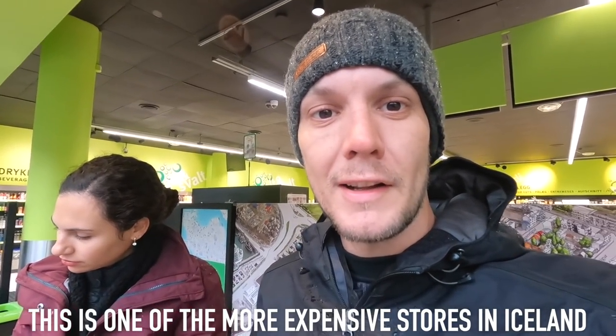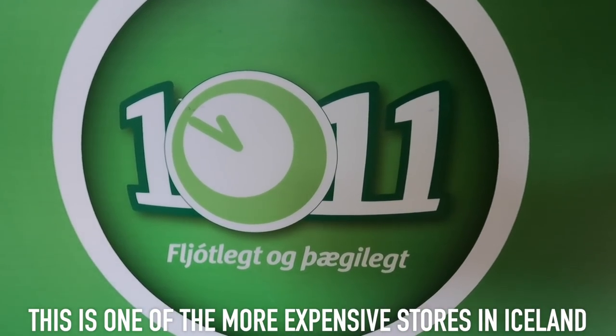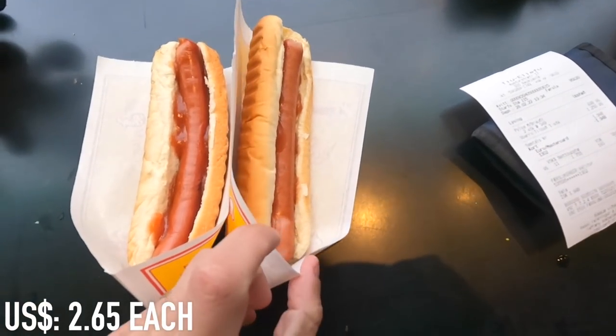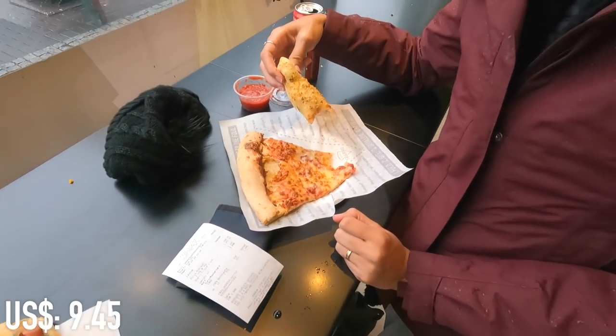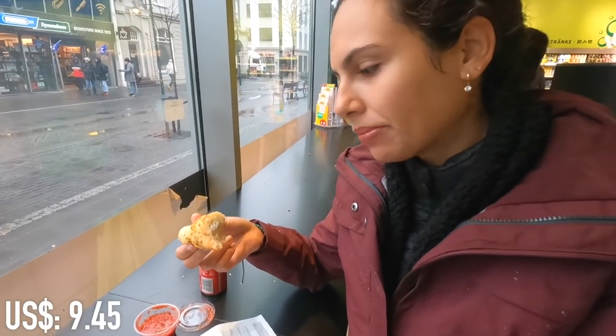The cheapest food we had was in the capital — a convenience store where I got hot dogs, super cheap, and Chris got a big slice of pizza and cheese bread for around 1,200 ISK.